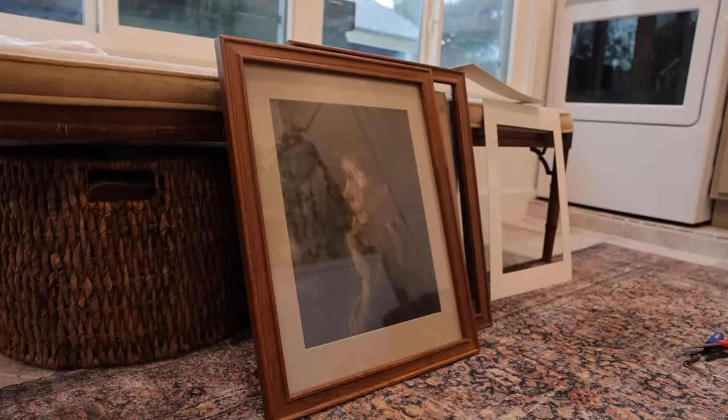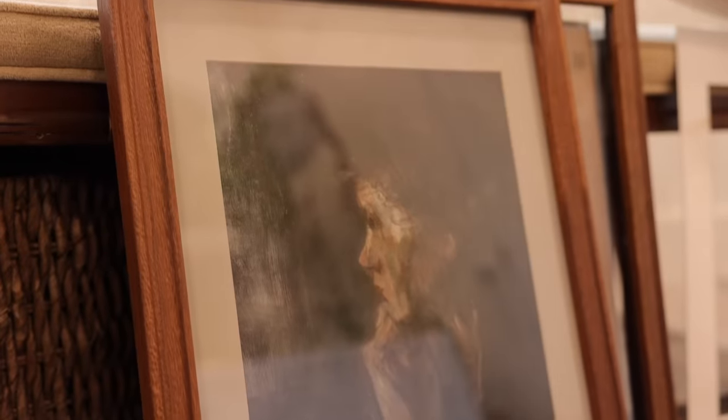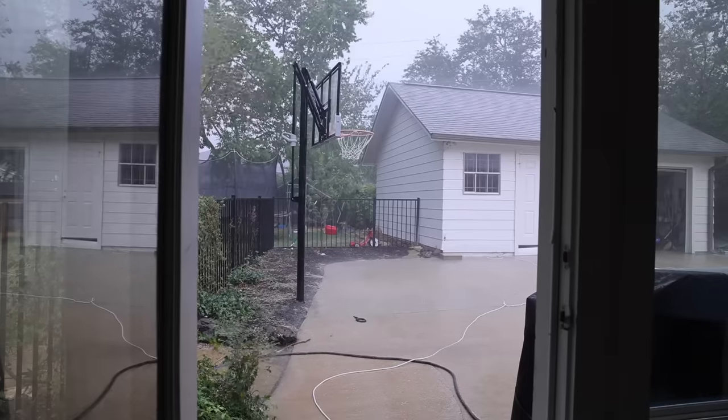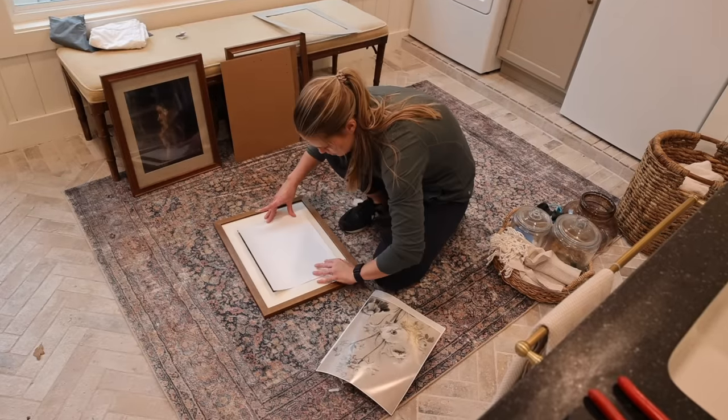I like the taupey beige color more — it's just something different from white, especially since I have it against white walls. I don't have a thing against white mattes, I just sometimes want something different. And as the rain started to come down, I repeated the same process for the last two frames.